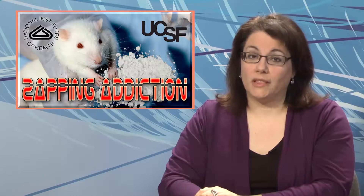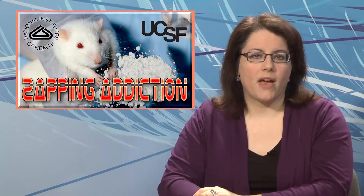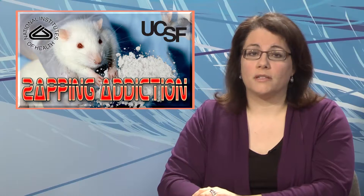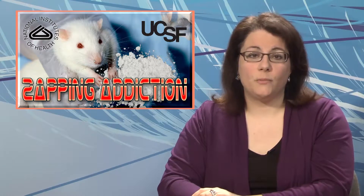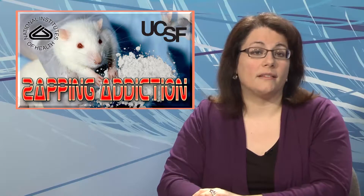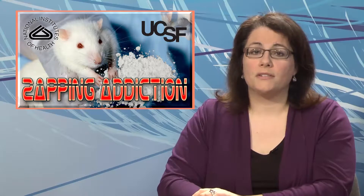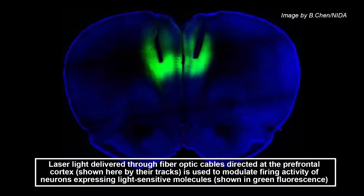By stimulating one part of the brain with laser light, researchers at the National Institutes of Health and UC San Francisco have shown that they can wipe away addictive behavior in rats or, conversely, turn non-addicted rats into addicts. The new study demonstrates the central role the prefrontal cortex plays in compulsive cocaine addiction. It also suggests a new therapy that could be tested immediately in humans. Any new human therapy would not be based on using lasers, but would most likely rely on electromagnetic stimulation outside the scalp, and clinical trials are now being designed to test this approach.